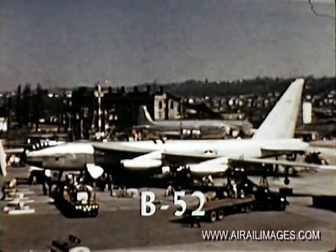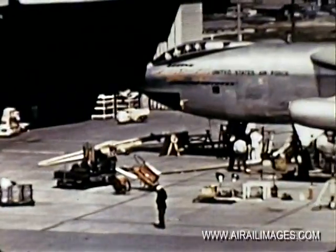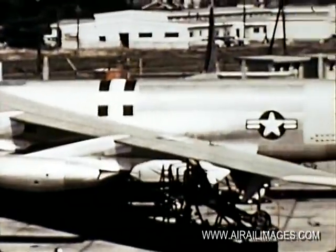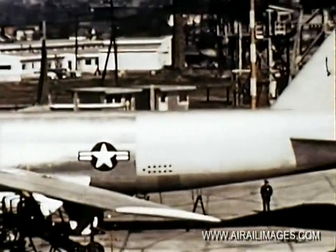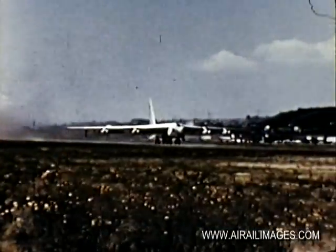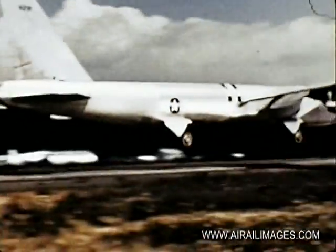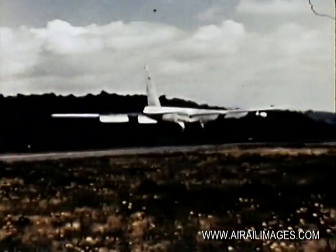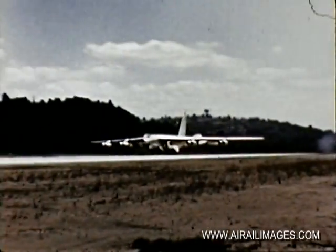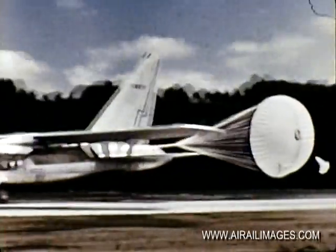And speaking of power, the greatest of all jet bombers is the new B-52, with eight improved-type jet engines giving it a phenomenal range and load capacity. In a functional sense, the B-52 replaces the B-36. It has a speed of 550 knots and can carry two of the 60-inch weapons. Both the B-52 and the B-47 use the parachute-braking method to slow down landing speed.